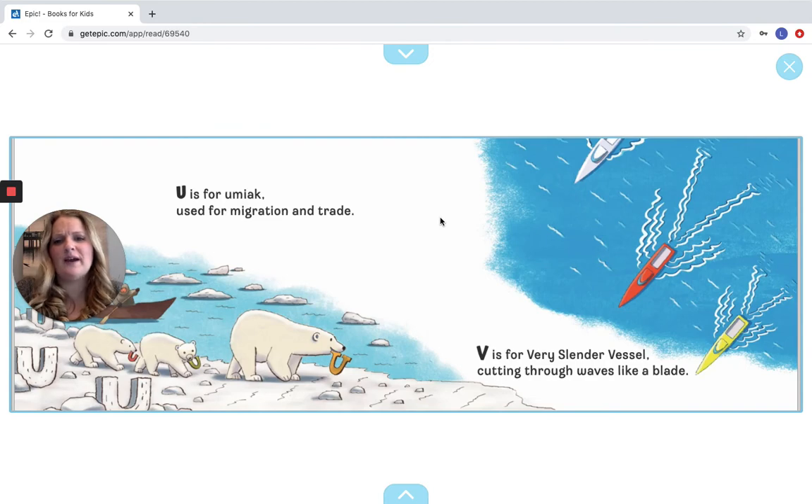U is for Umiaq, used for migration and trade. V is for Very Slender Vessel, cutting through waves like a blade. For U — those little polar bears holding the Us in their mouths. Good job. And then Vs — you can see the V; they make the V in the water here. Over in the corner, you can see the V.